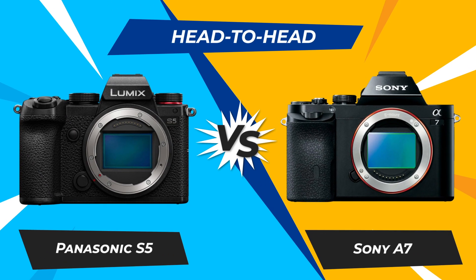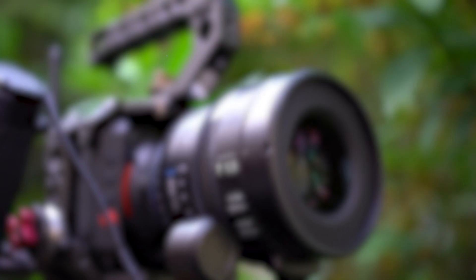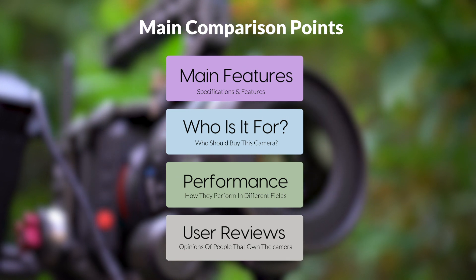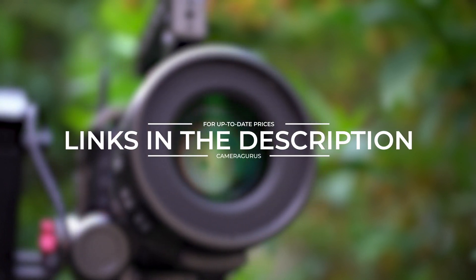Today, we are going to compare two popular cameras, the Panasonic S5 and Sony A7. We are going to take a look at their features, who they are for, how they perform in various use cases, user experiences, and which one is the right one for you. Links to both of the cameras will be listed in the description below. Let's get started.